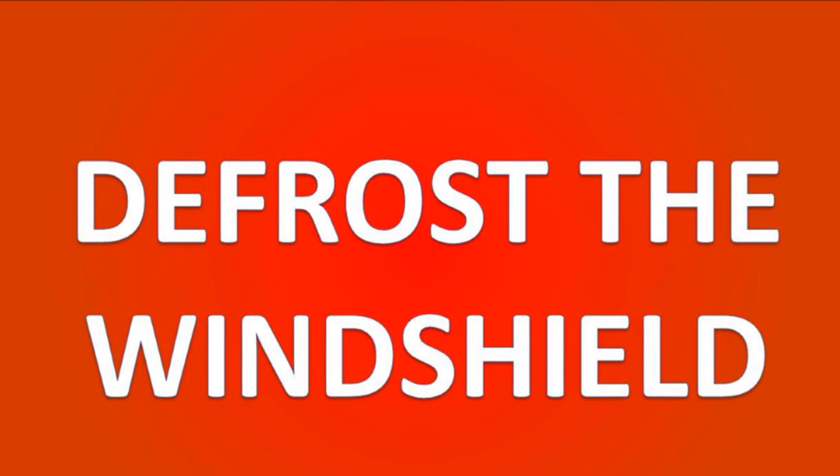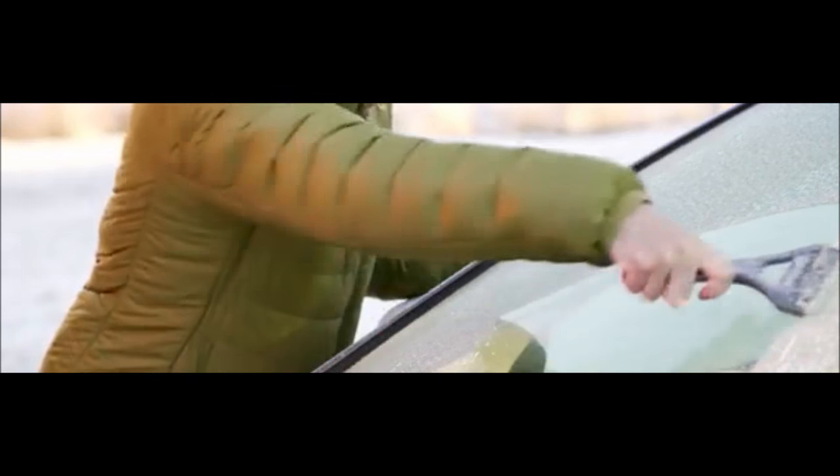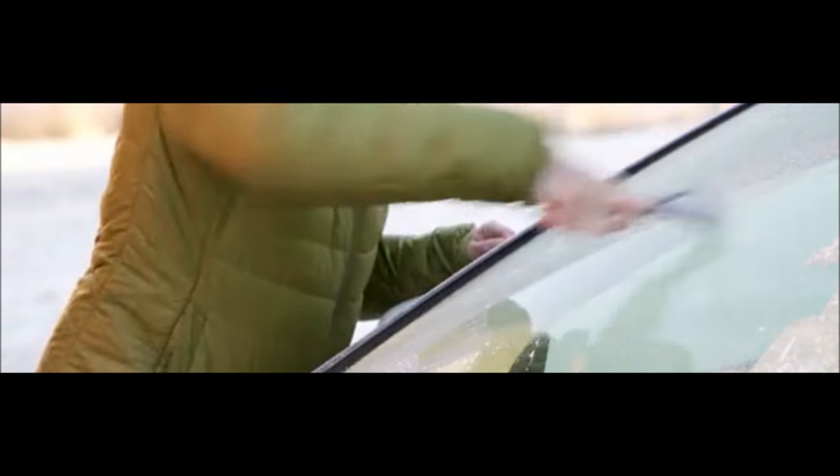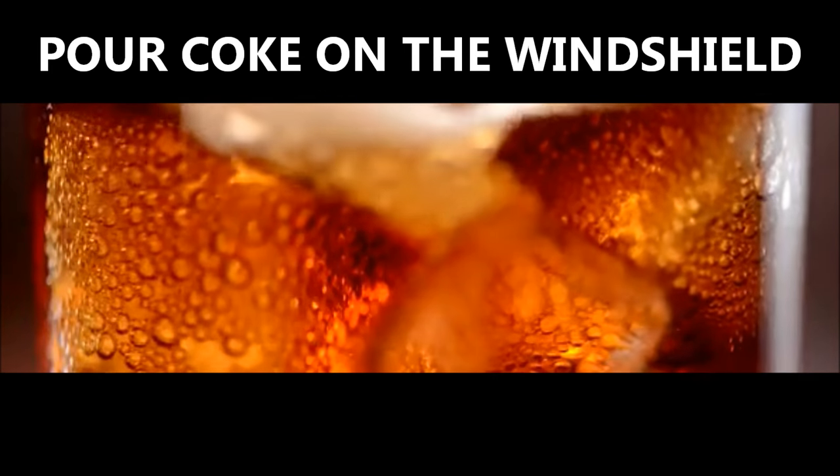Coca-Cola can also defrost your windshield. It can defrost the ice that settles on your windshield in winter. Just pour the drink and let it settle for a few minutes, and then the ice will eventually come off on its own.